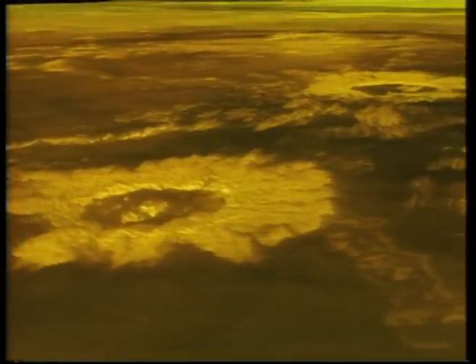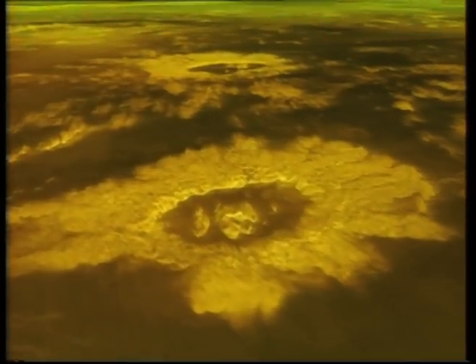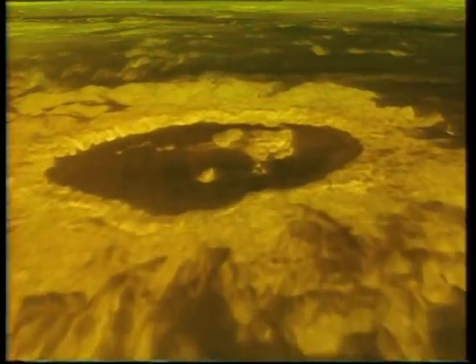Dr. Steve Saunders, the project scientist, said Magellan had given us a more detailed view of Venus than we've ever had before. Needless to say, scientists and their students are thrilled not only with the quality of the data but by the quantity. They've begun to use some new evolving computer technology to combine the images with altimetry data and make simulated flights over the surface of Venus.